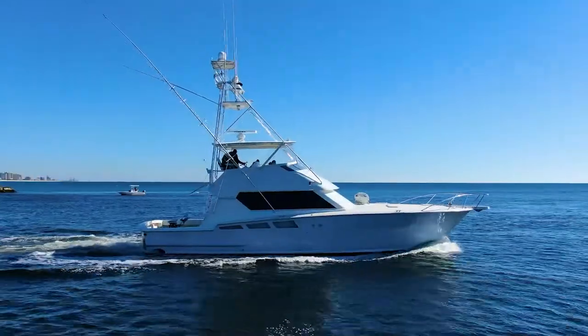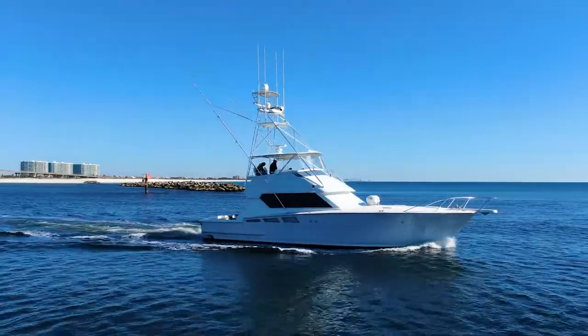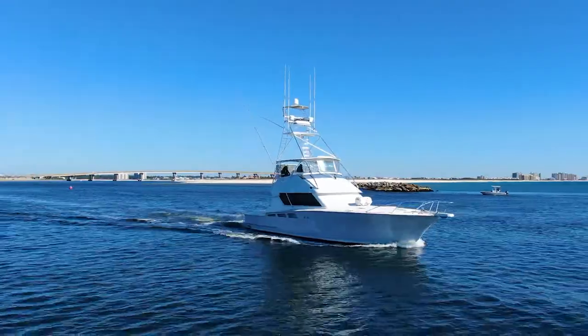Yacht broker Justin Williams here in beautiful Orange Beach, Alabama, headed into the Christmas holiday weekend of 2021, excited about a new listing — Fatso, a 1994 Hatteras 54 Convertible.